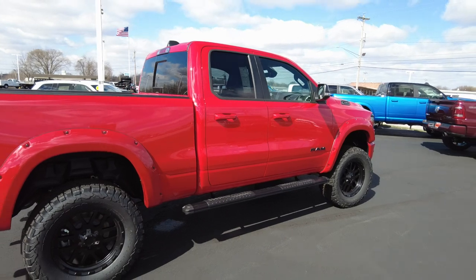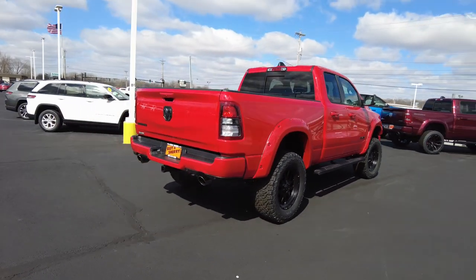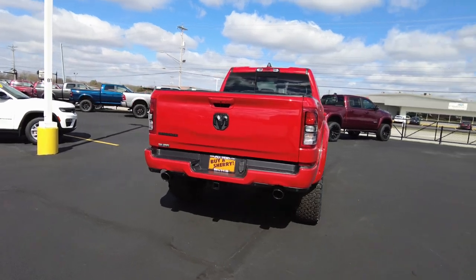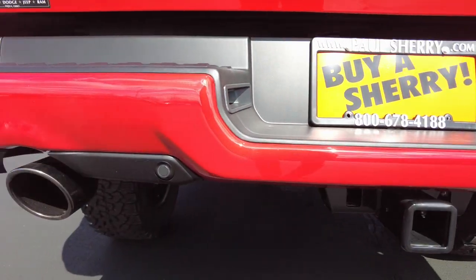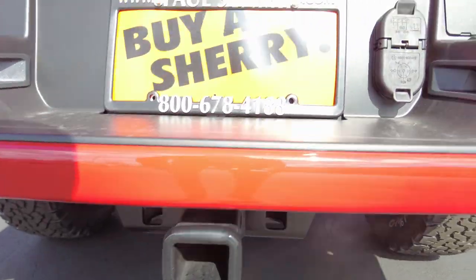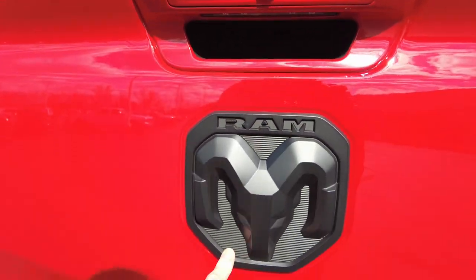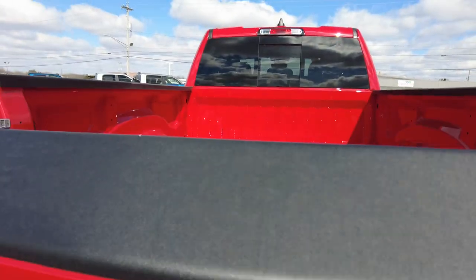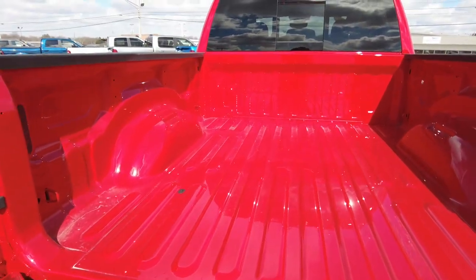Notice how the door handles are painted to match the rest of the truck — part of that night appearance package. Coming back here to the back, we've got dual exhaust coming out the back. It has parking sensors in the rear bumper, a towing hitch and wiring for your trailer — your 7-pin or 4-pin. A backup camera, look at the blacked out Ram, a dampening tailgate which is the slow release tailgate, and a nice big bed.